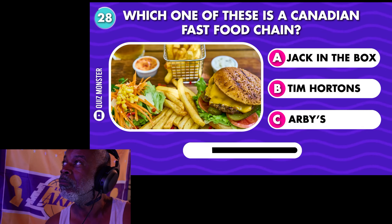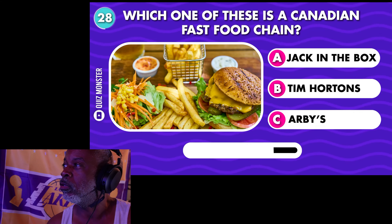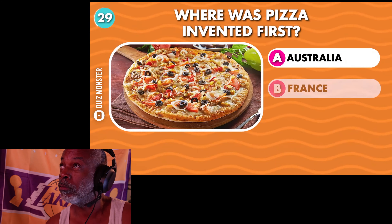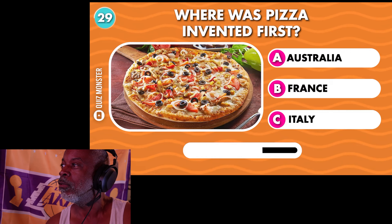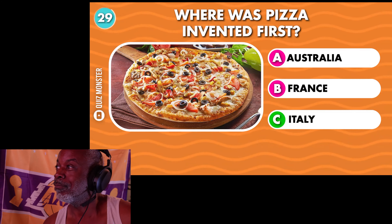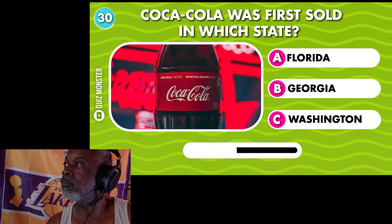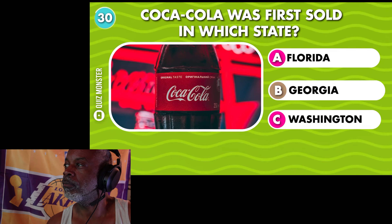Which one of these is a Canadian fast food chain? Tim Hortons. I've never heard of it — that's why I said Tim Hortons. Where was pizza invented first? Italy. Coca-Cola was first sold in which state? Georgia.